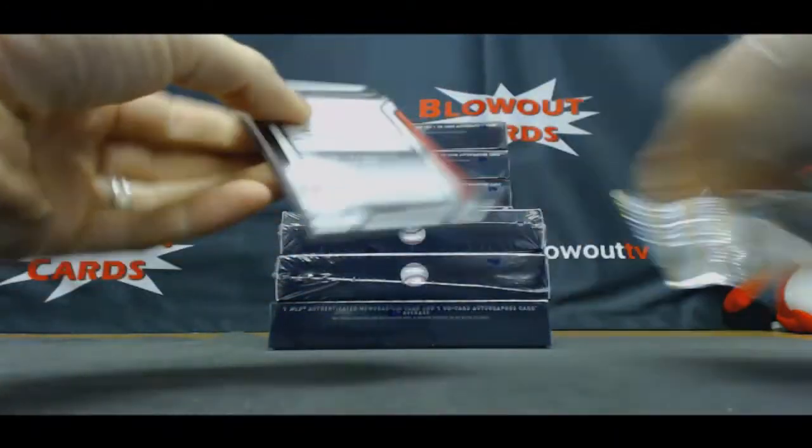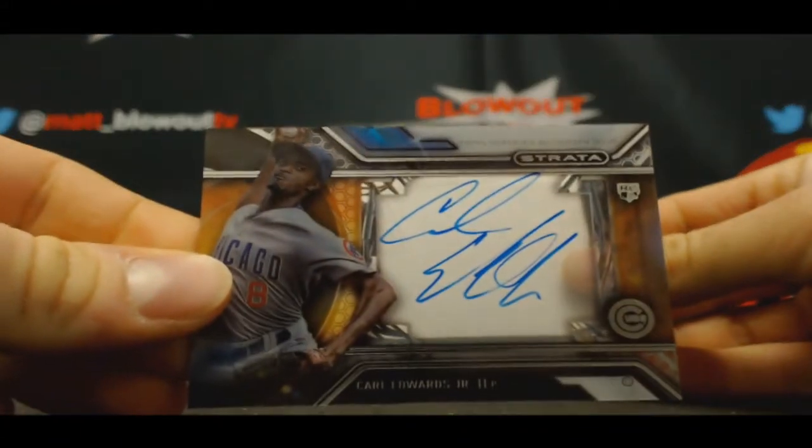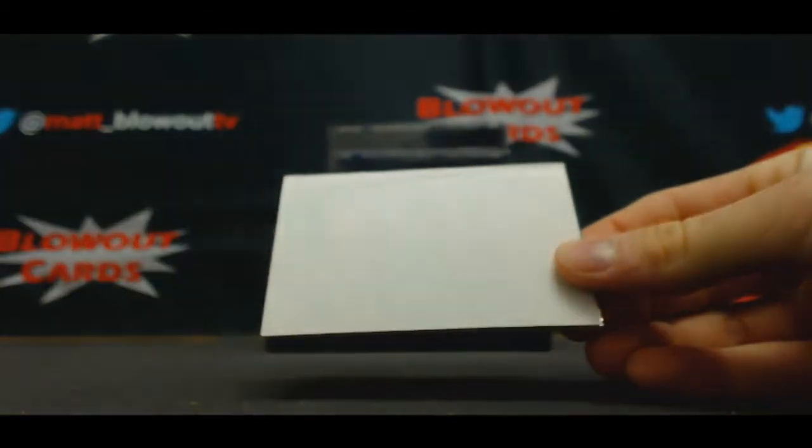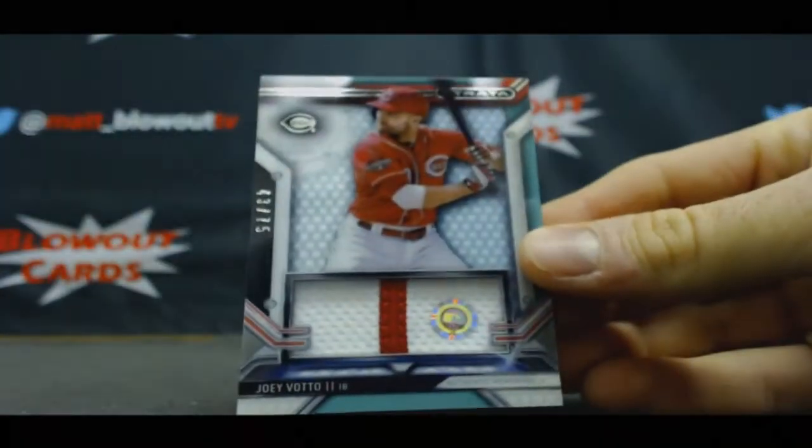Next up: an autograph of Carl Edwards of the Cubs, and a two-color patch of Joey Votto numbered 43 of 75.